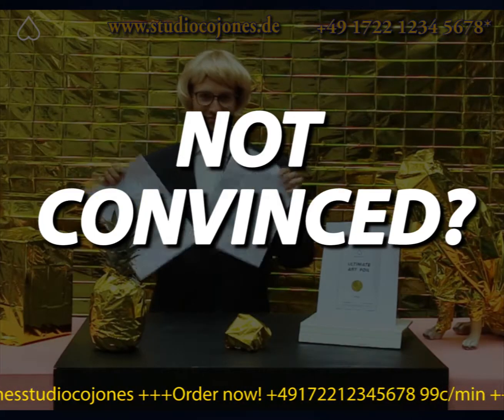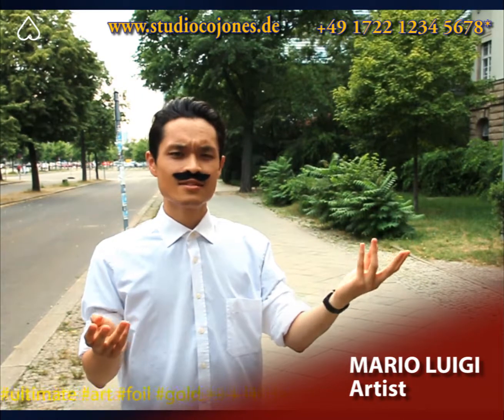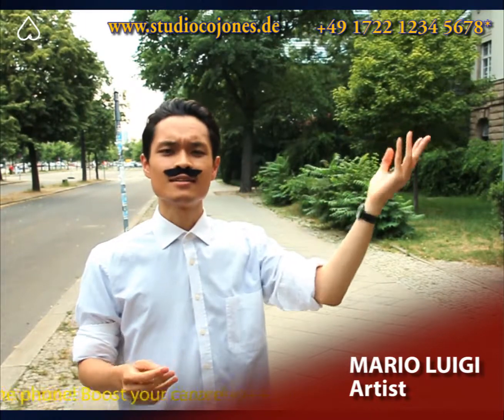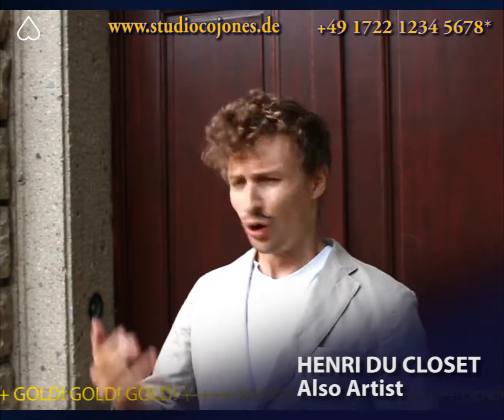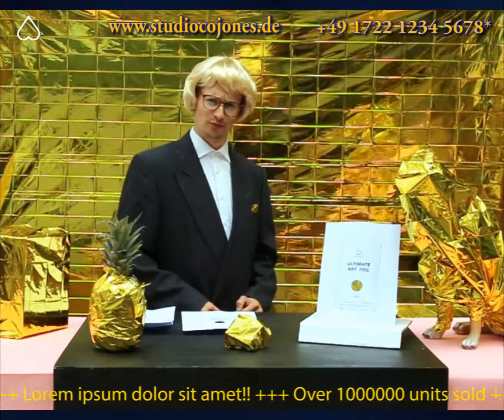Not convinced? Here are some reviews from our satisfied customers! It's so easy! I'm using it almost every day! It's so much fun! Finally, everyone is taking my art seriously! Look at my works now! And millions of sales speak for themselves!